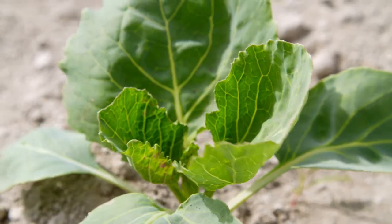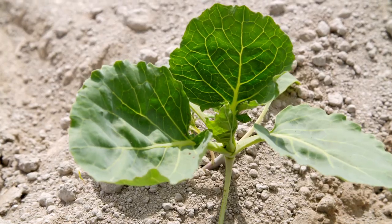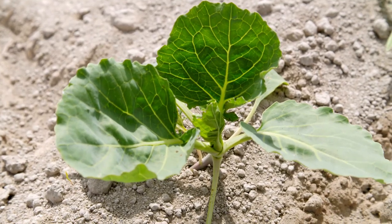Christy catches up with Kirby Johnson, a cabbage farmer in Skagit Valley who has been growing cabbage for decades, including cabbage for sauerkraut. The 2017 growing season was a bit of a wild card for cabbage growers in the coastal region.